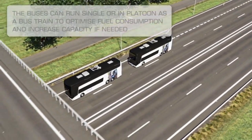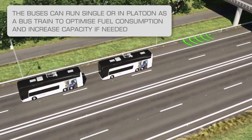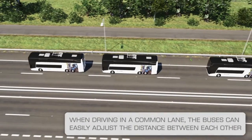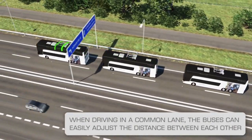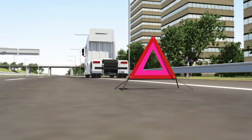Here we see two buses driving closely together, while a third approaches from the rear and links up with the buses ahead of it. Driving in a convoy, or platoon, means that the vehicles maintain an optimal, safe distance from each other, which saves on fuel.